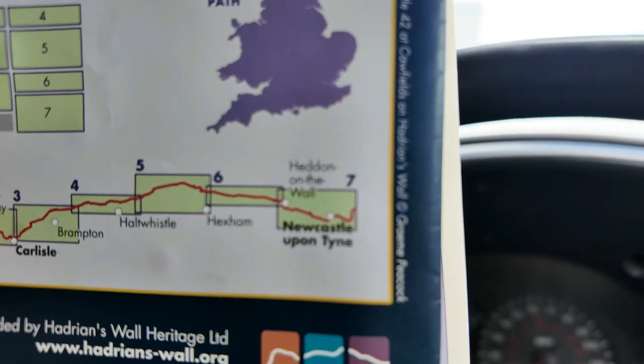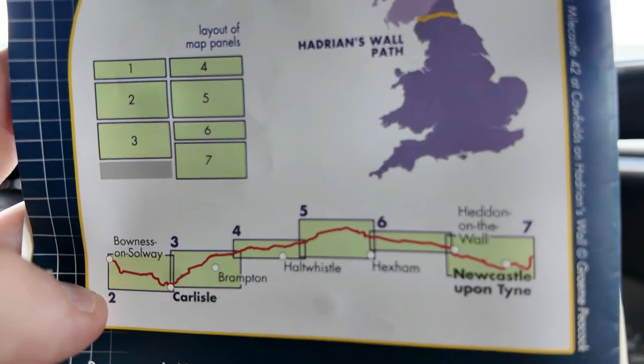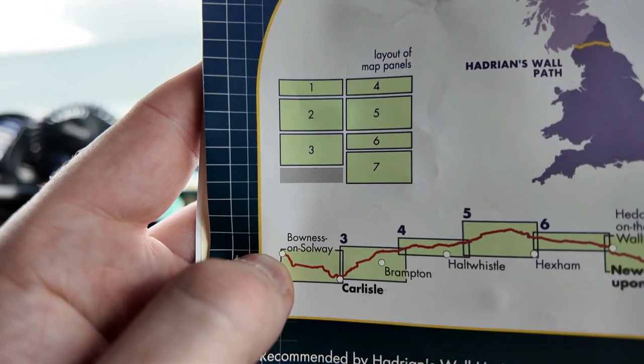I've jumped back in the van where there's not as much road traffic noise. I've got my map - the Hadrian's Wall Path. Obviously, we're not going along the path, we're going along the road. I'll show you quickly on the map. We're at the start point there at number 7, Newcastle. Wall's End. And we are going to drive all the way over to just above where my thumb is here - Bowness on Solway.